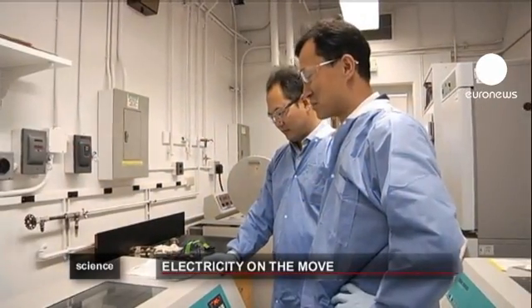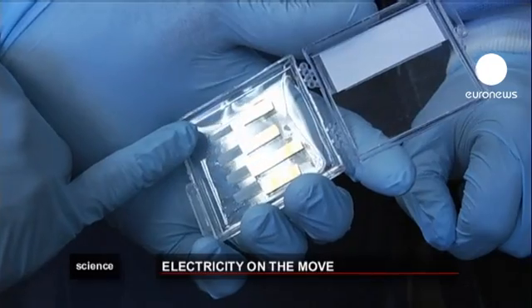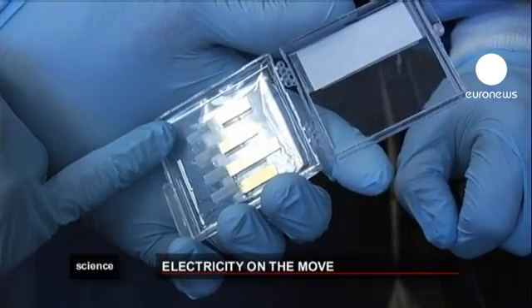Previous piezoelectric devices have been created but containing lead and so on have been limited by their toxicity for humans.